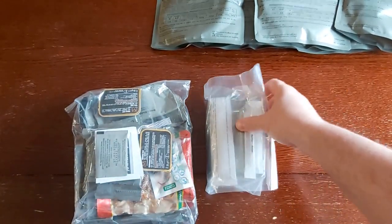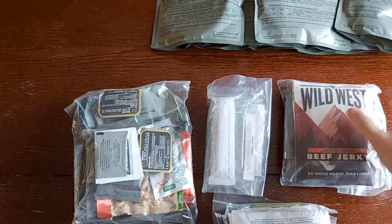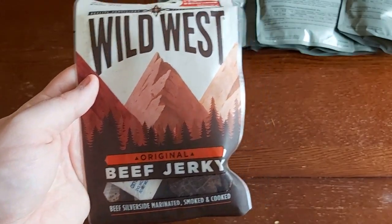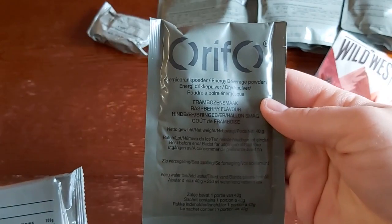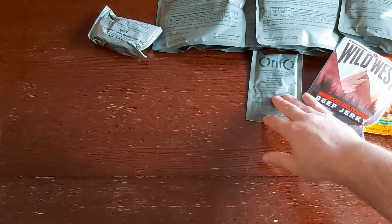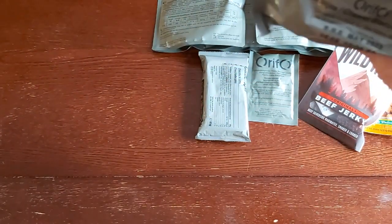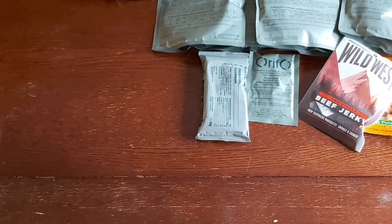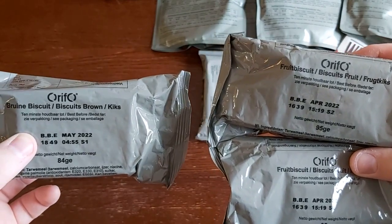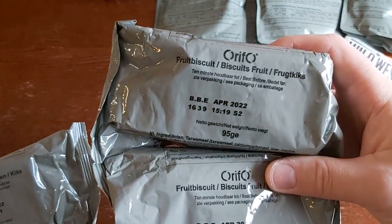Then we've got four packets — we'll tear through each of these individually. We've got some Wild West original beef jerky, and we've also got some Nut Walker barbecue peanuts. We've got some Rifo cheese biscuits, a raspberry isotonic drink — I've never actually found a raspberry Rifo before — and a Rifo chocolate cake. And no Dutch ration would be complete without some Biscuits Brown and some Biscuits Fruit, which you will also find in British ORPs. Biscuits Fruit is by far and away my favorite biscuit of all time.